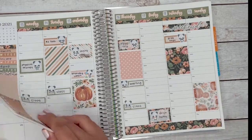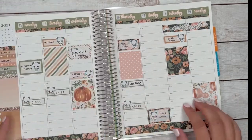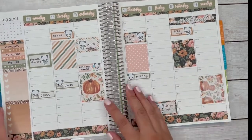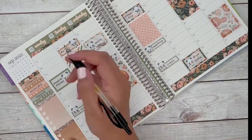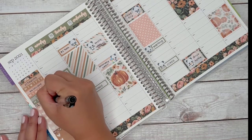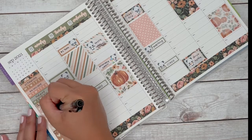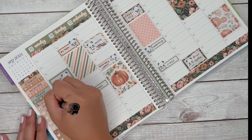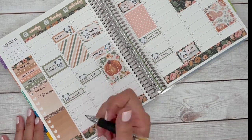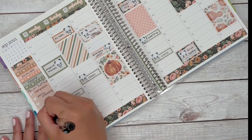The weekly kit release is actually the following Saturday, not this Saturday. I usually put personal stuff at the top and store stuff at the bottom. For store stuff this week, I just had to do restocks of paper and foil, making sure everything was ready for this week's release as well as next week's.